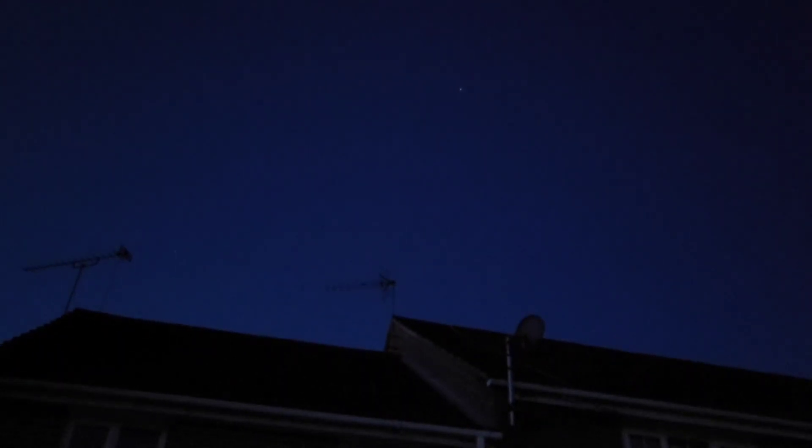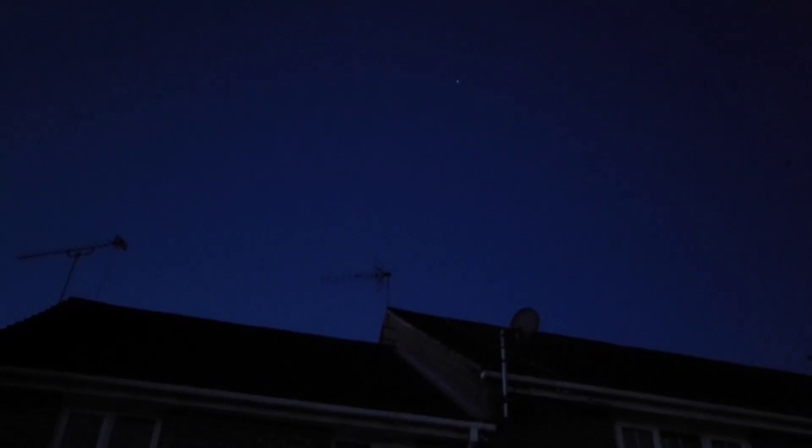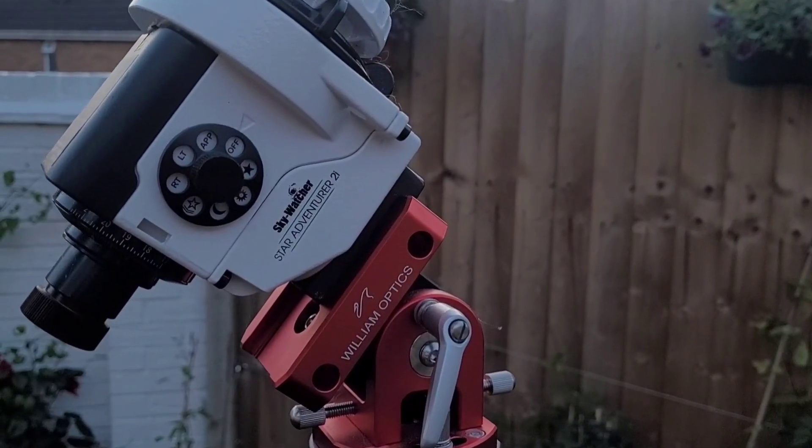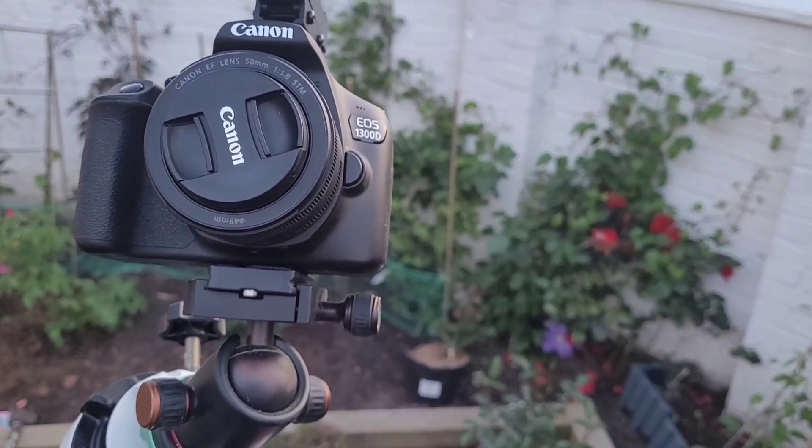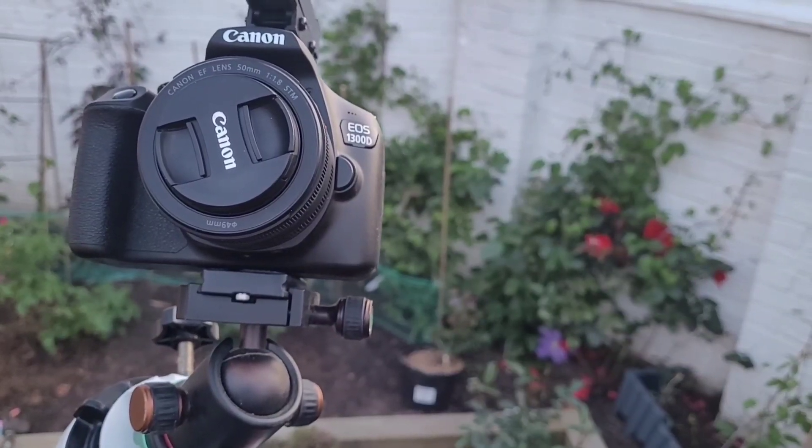I've just popped outside to see if I can get polar aligned but I can't see Polaris yet. The brightest star in the sky at the moment is Vega, which is in the constellation Lyra, not too far from where I'm trying to photograph tonight. I'm keeping it fairly simple — using a Skywatcher Star Adventurer for tracking, which will enable me to take longer exposures, along with a standard unmodified budget Canon DSLR and a 50mm lens. I'll give it another half hour or so and then try to polar align.